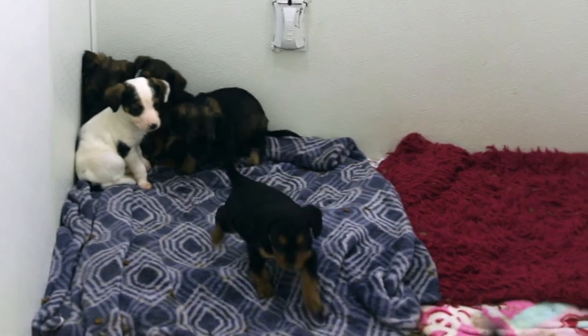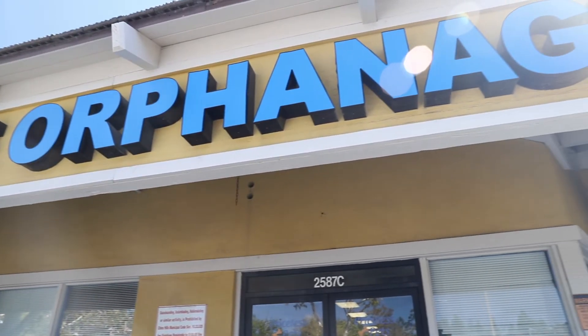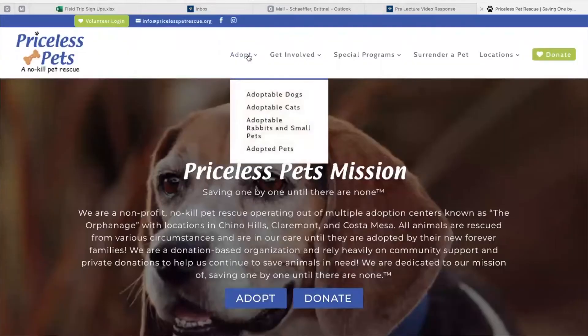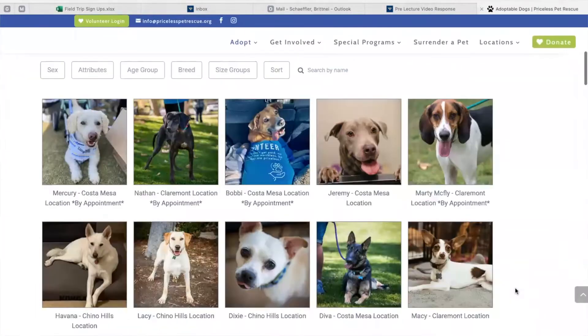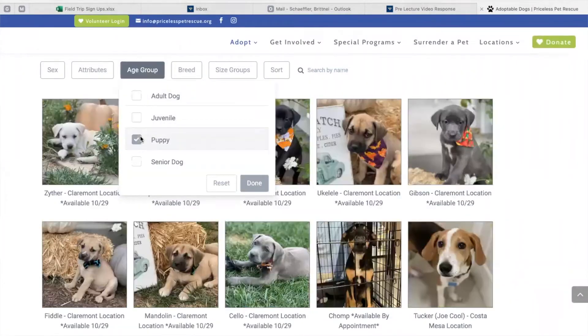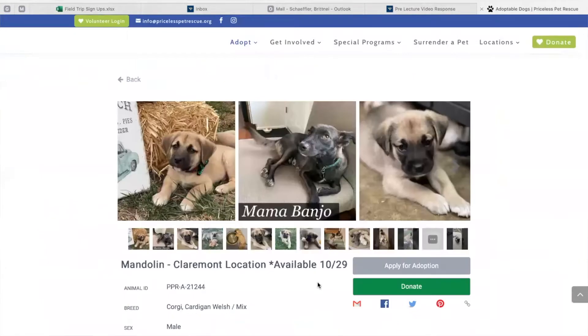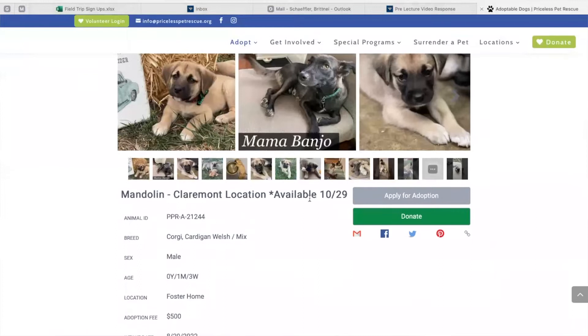We also have puppies. Puppies are available on Saturdays generally at our adoption center locations. Puppies are first-come, first-served basis — you have to fill out an application prior to visiting. The date they are available will be listed in their name on our website as well as in their biography. To find their biography, you just click more information. It'll show you all the information on how to adopt a puppy.